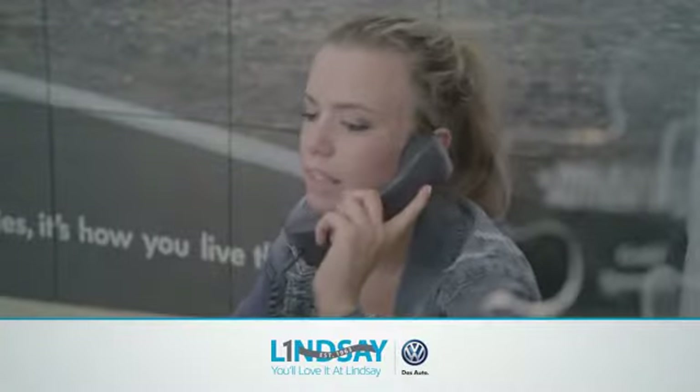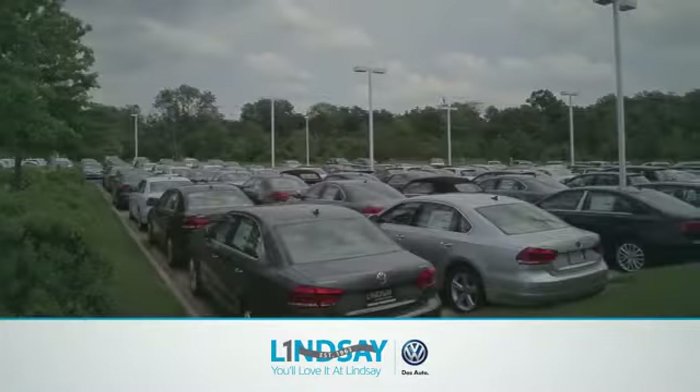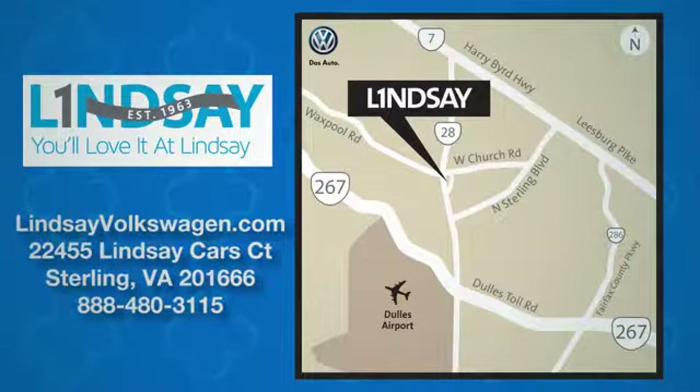Lindsey Volkswagen of Dulles, number one in sales, customer satisfaction, selection, and price. We are conveniently located at 22455 Lindsey Cars Court in Sterling, Virginia.